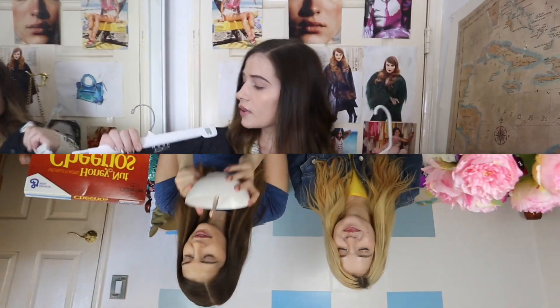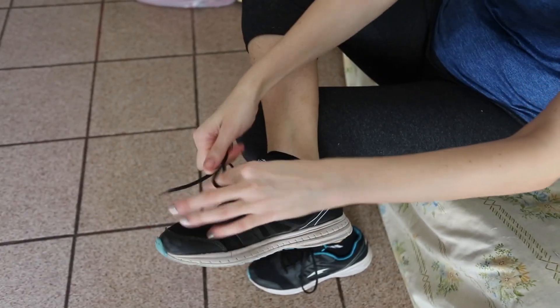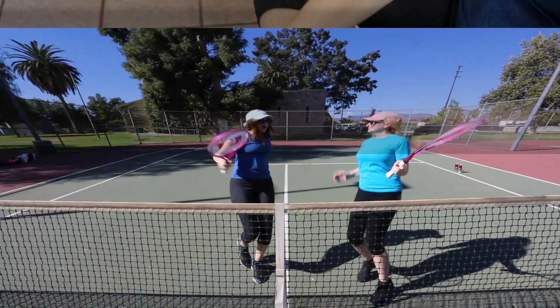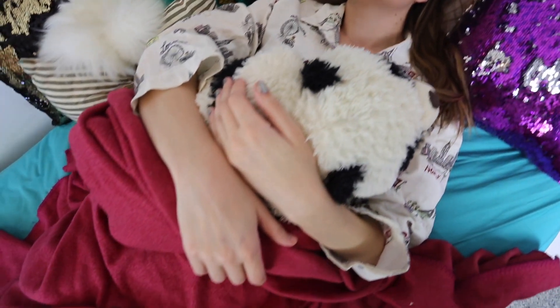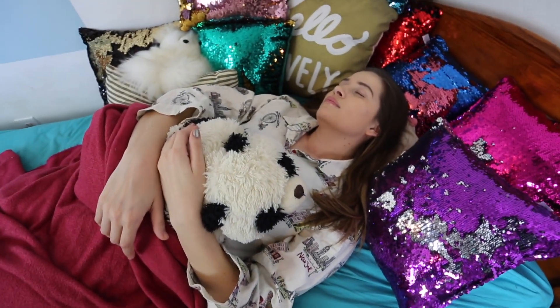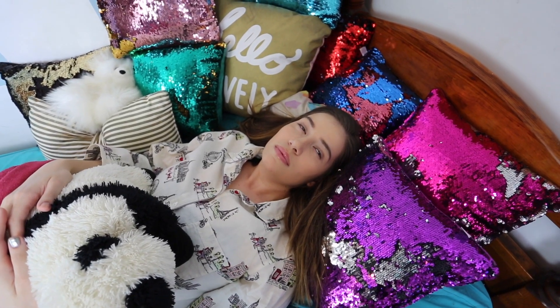Hey guys, it's Marissa, and today's video is a fall morning routine, and it's sponsored by Honey Nut Cheerios. Fall is definitely one of my favorite seasons ever, right along with winter, so I'm super excited to show you guys some of the things that I've been doing in my daily routine. Make sure to give this video a thumbs up if you want to have the best fall ever, and subscribe if you're not already, and let's get into the routine.